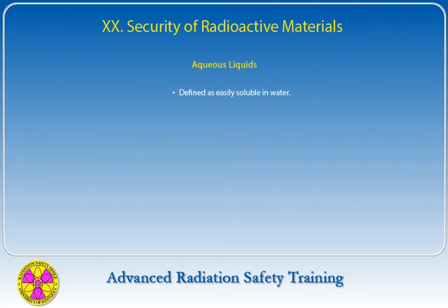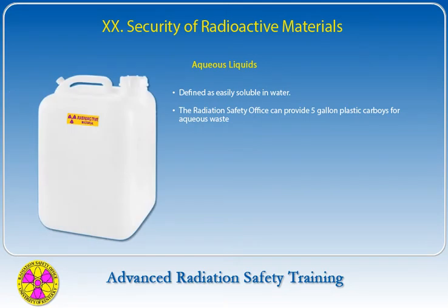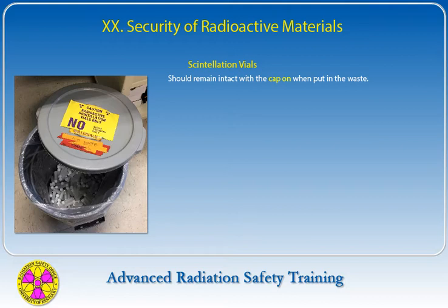Liquid waste is defined as easily soluble in water. The Radiation Safety Office can provide 5-gallon plastic carboys for aqueous waste. Liquid wastes must not contain solids such as pipette tips, gels, or filters. Aqueous liquids may be released to the sewer system in specified laboratories in quantities not to exceed 10 microcuries per day — contact the Radiation Safety Office for permission. Liquids containing biohazards must be sterilized by autoclave or chemical methods prior to pickup by the Radiation Safety Office.